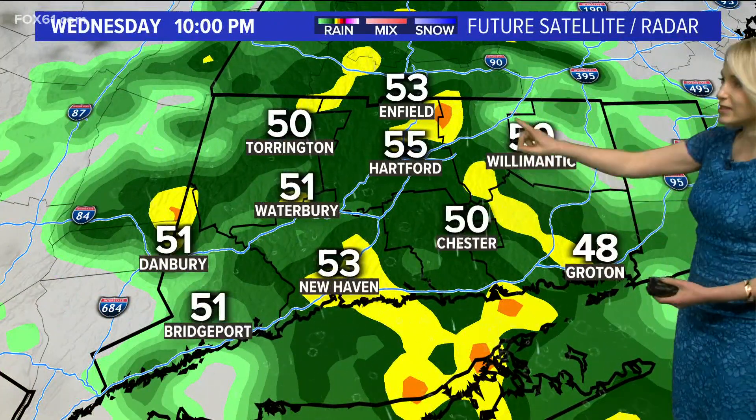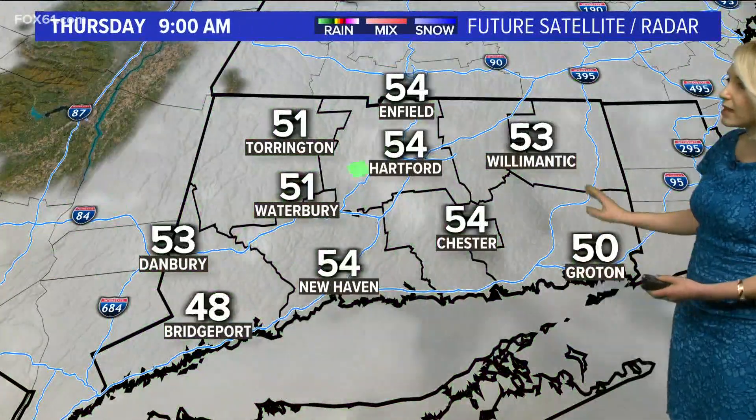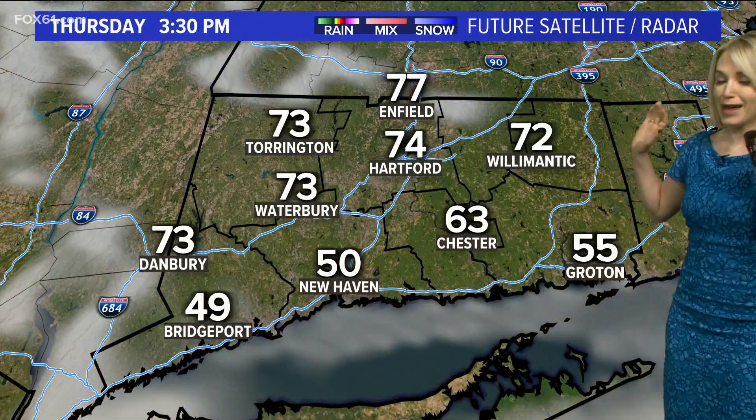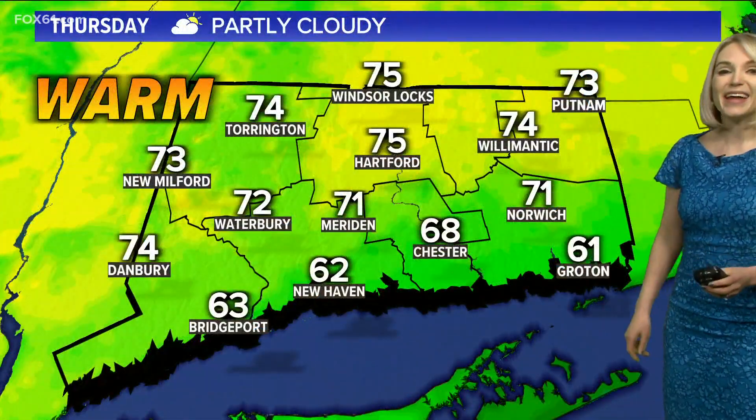At 5:30 and then at 10 o'clock at night we could see a few embedded heavier downpours in there, but this is gone as we head towards Thursday morning. Thursday, we're going to start the day off cloudy, we break for sun, and then heading into the afternoon, temperatures soar into the 70s, including 75 in Hartford.